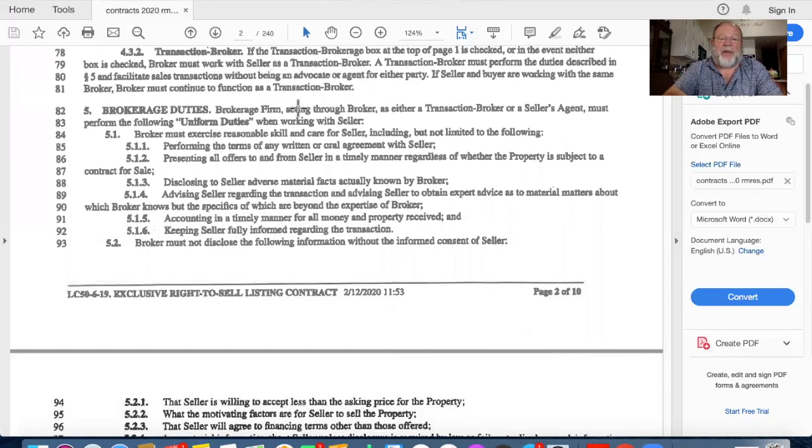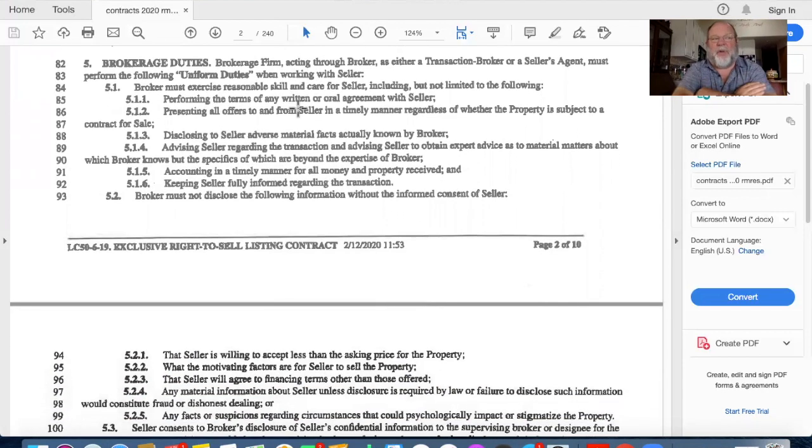Here are the brokerage duties every broker is obligated to perform: perform the terms of any written or oral agreement with the seller; present to you all offers to and from the seller in a timely manner, regardless of whether the property is subject to a contract for sale. Importantly - if we've accepted a contract and I receive another offer, I'm still obligated to share that offer with you. I cannot keep information from you and must show you every offer received.